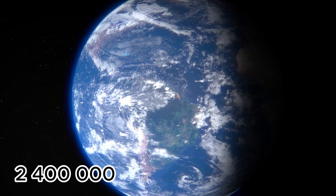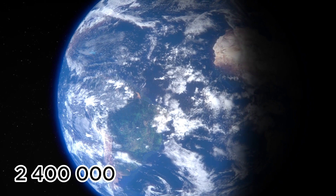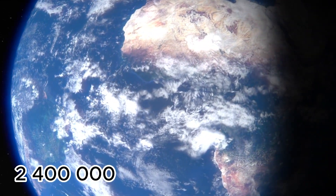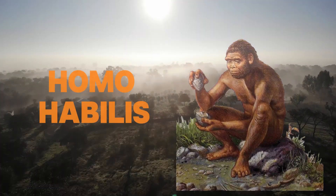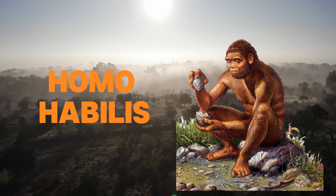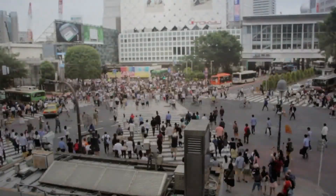In ancient times, around 2.4 million years ago, a special group of our ancestors lived in the savannas and forests of East Africa. They were Homo habilis, the first skilled humans who took the initial steps towards what we would become.